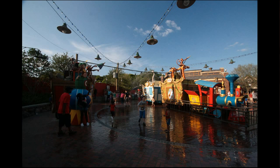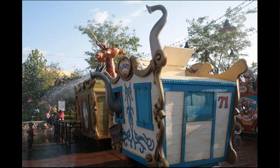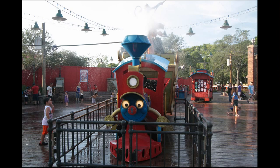Casey Jr. Soak and Splash Zone is more fun than perhaps you're imagining, and this being Photo Finds I have to point out the little details. These numbers on the back of the cars correspond to the opening years of several of the parks: 71 for the Magic Kingdom, 82 for Epcot, 98 for Disney's Animal Kingdom, and 89 elsewhere for MGM Studios.